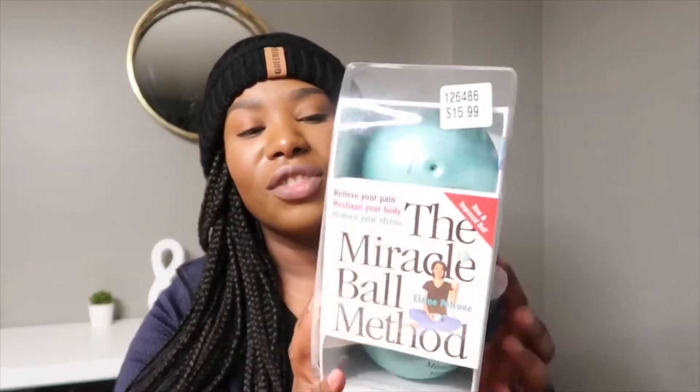It was $50.99 — really cheap. It comes with a book and also two balls. So if you are having back pain, you might want to try this. We'll do an unboxing and update you on how it works. If you've ever used it, I'd love for you to leave a comment in the comment section below and let me know your thoughts.